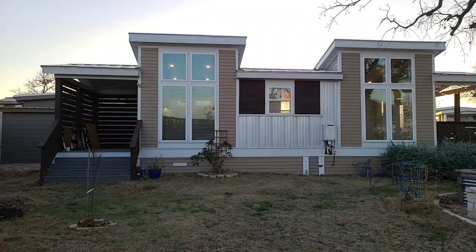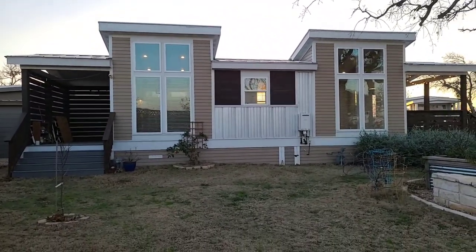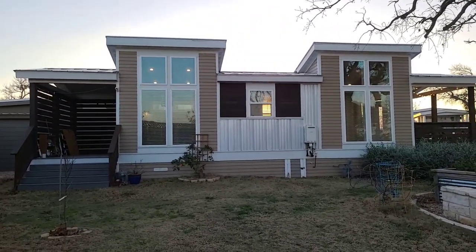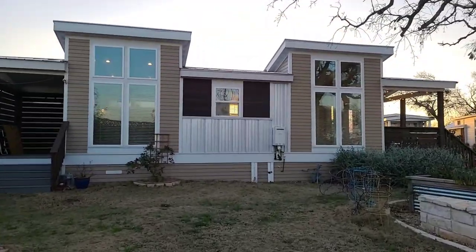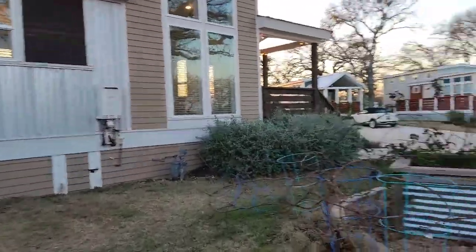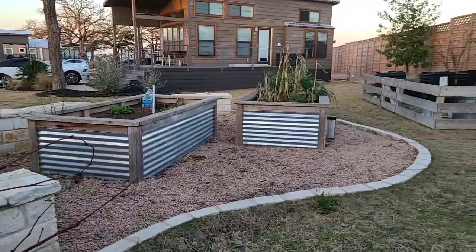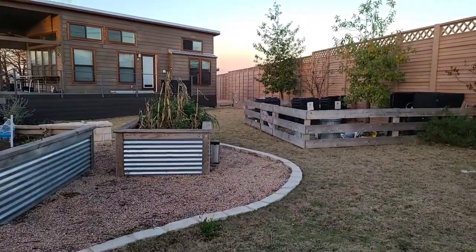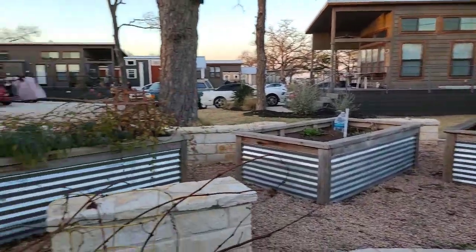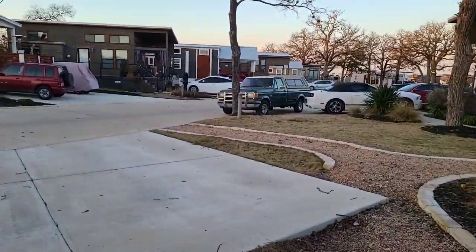Hey friends! This is Rebecca with Village Farm Tiny Home Community. I am standing outside of the beautiful bungalow located at lot 22 here at Village Farm Tiny Home Community. We are centered around produce, regenerative agriculture, and this spot really highlights the entire purpose and intention of the community as it is looking out on the beautiful raised garden beds. This spot is so unique and it is the last tiny home available.